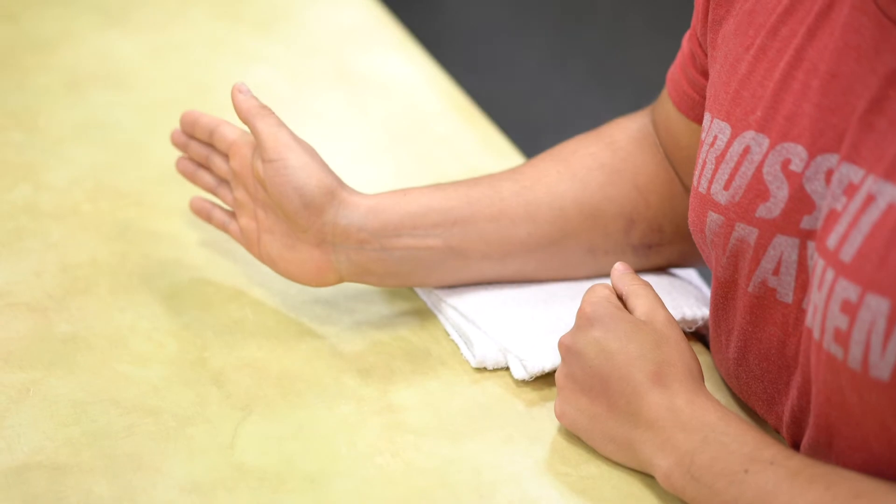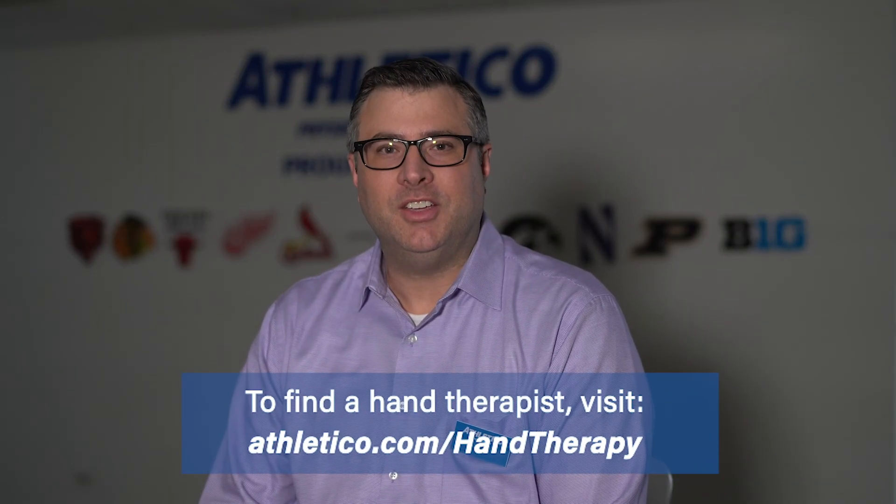Providing exercises to improve your mobility, range of motion, and posture are just some of the ways our specialists get you back to your everyday activities without pain. To find a hand therapist near you, visit athletico.com.